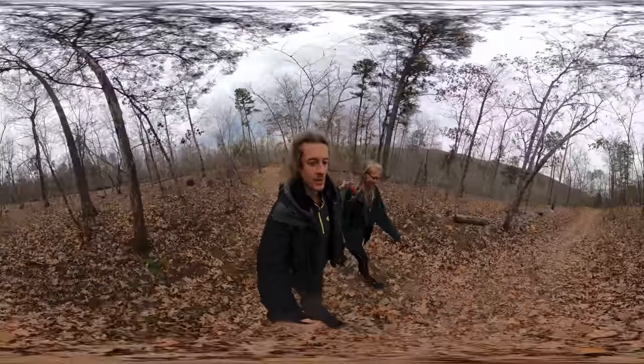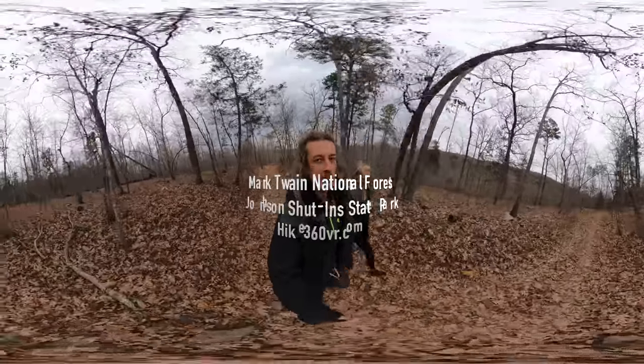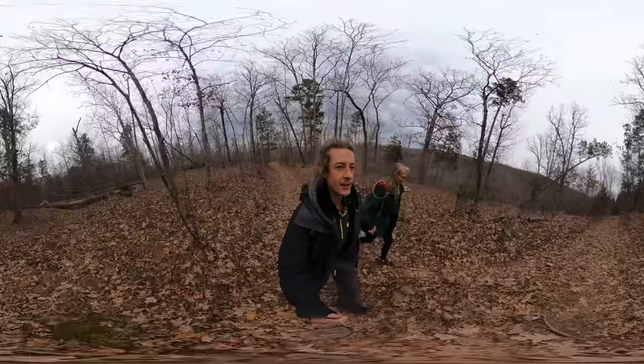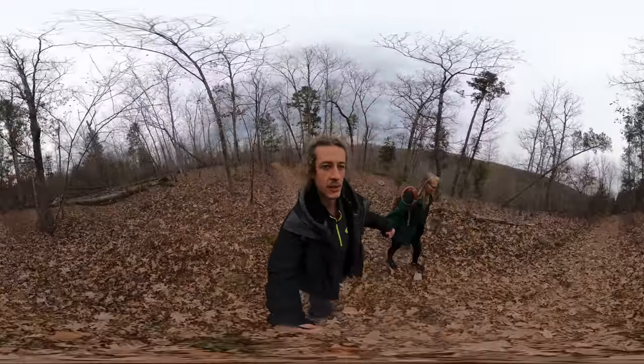We have made it to Johnson Shut-In State Park, which is in Mark Twain National Forest. We're doing the Johnson Shut-In Trail — it is a two-and-a-quarter mile long hike.